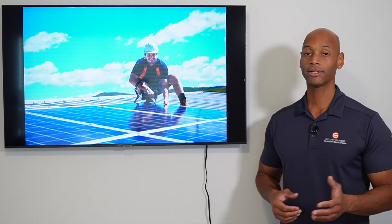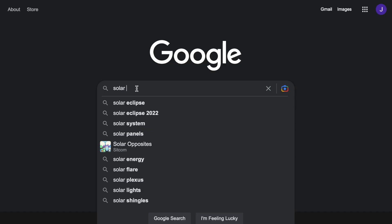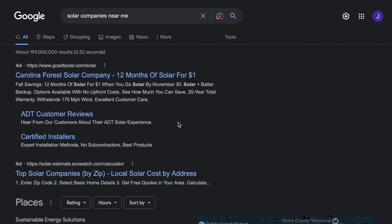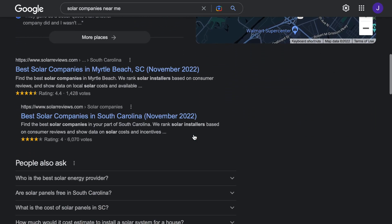One of the first things that a homeowner will look at is online reviews. In today's world that's pretty much the first place everybody goes — if you're looking at a company, you go online and search the Google reviews. That's certainly something that we do as well.